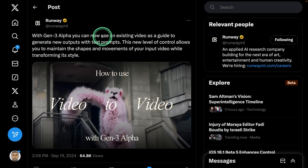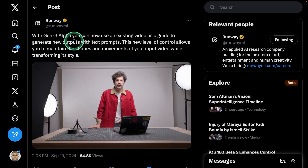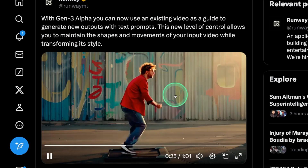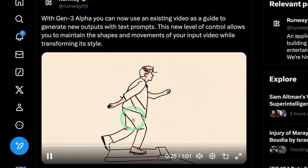Runway ML Gen 3 Alpha — now you can use an existing video as a guide to generate new outputs. You can provide a reference video, then use a prompt, and it can automatically change the scene for you. This is super cool.